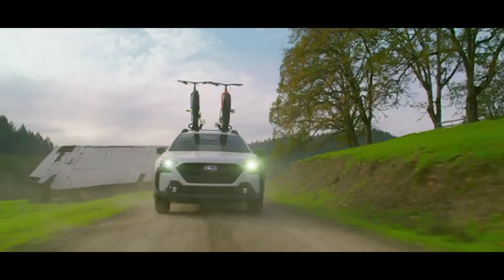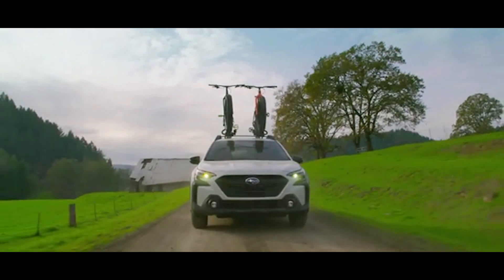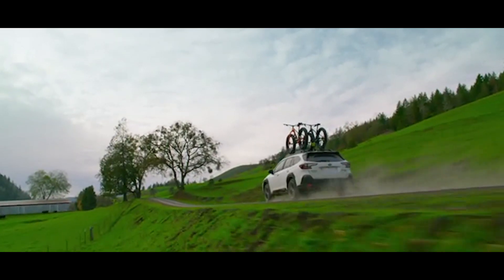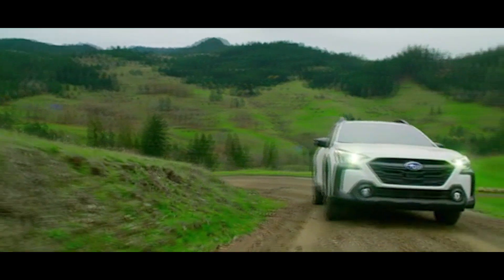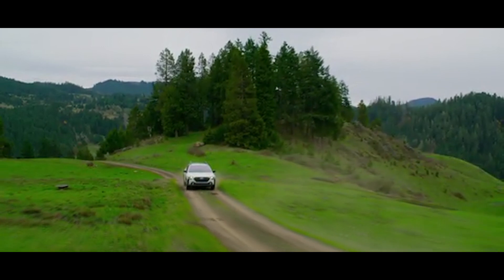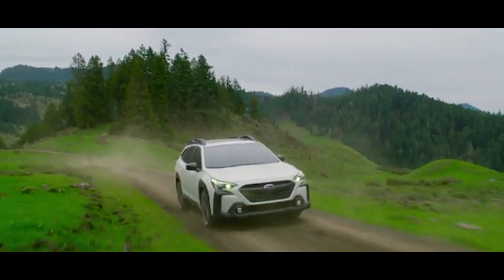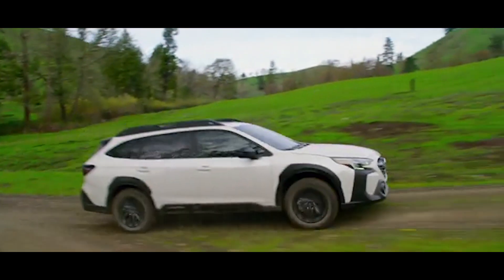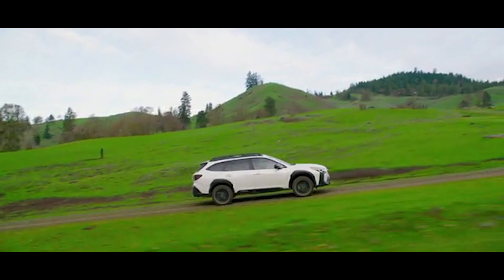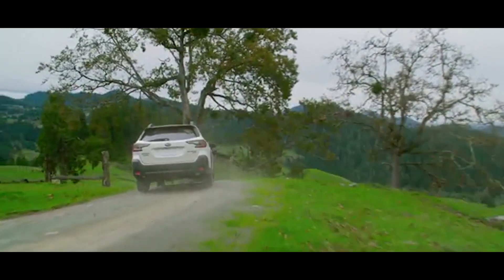On top of that, the all-new 2024 models receive a styling update that brings their front ends in line with the rest of the lineup — a praiseworthy move since they now look a lot better than before. The 2024 Subaru Outback Wilderness also offers convenience and tech gear that further differentiates it from the rest of the lineup while justifying its higher price tag, including unique water-repellent upholstery, extra off-road driving modes, and even a 180-degree front-view monitor that comes in handy on the trail.